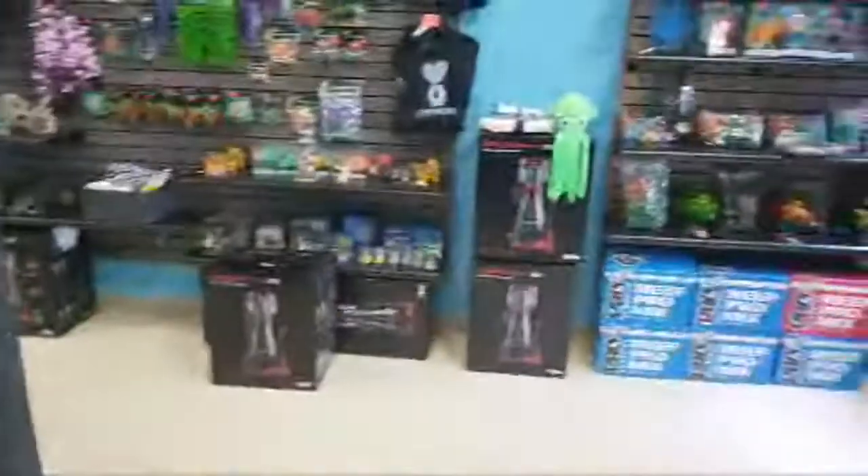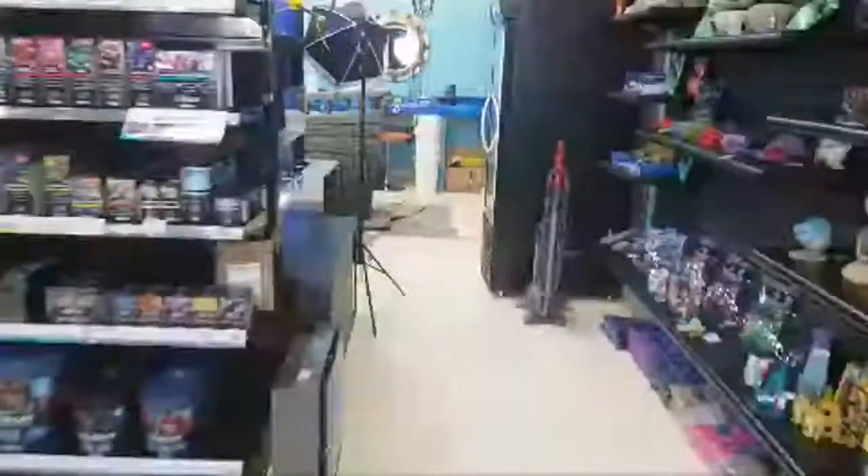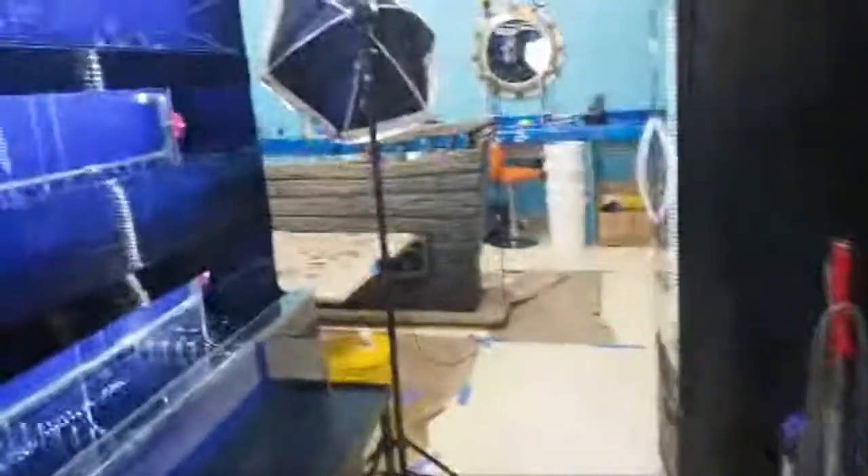We are trying to get the RODI systems in so we can fill these tanks up with water. I'm feeling like these tanks need to be filled up pretty soon, so we're building the stands. Hopefully the frag tanks will be here tomorrow.